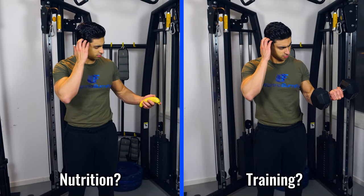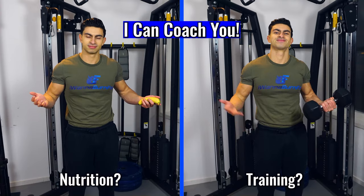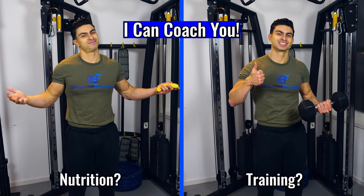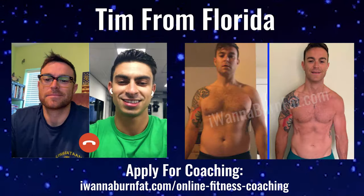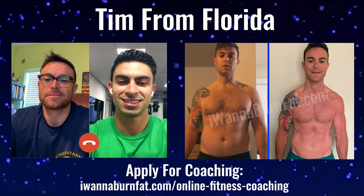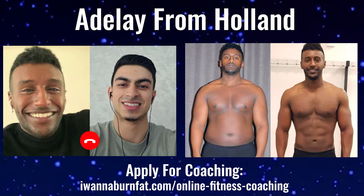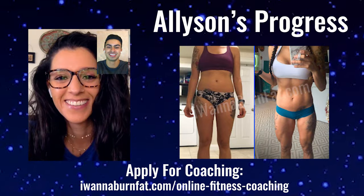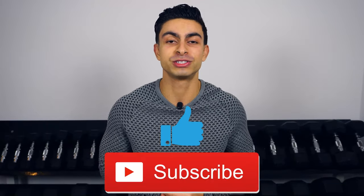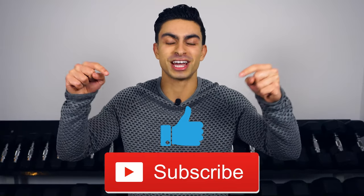If you currently want to go through a fat loss phase but are not sure how to structure your calories, workouts, and overall approach, I can help you out. Through my online coaching service I'm able to coach people from all over the world in their fitness process, and several hundreds of people have been able to transform their health and fitness through it. If you want me to be your coach, visit the link in my description to apply. I hope you were able to get some value and inspiration from me describing my fat loss journey. If you have any questions, feel free to leave them in the comments below, and if you found this video helpful, leave me a thumbs up and subscribe.